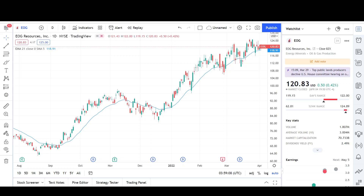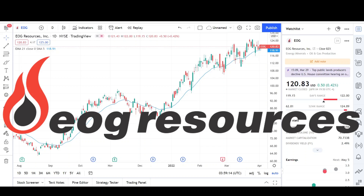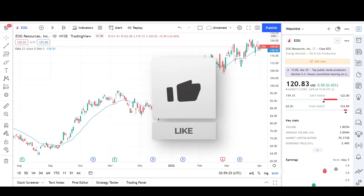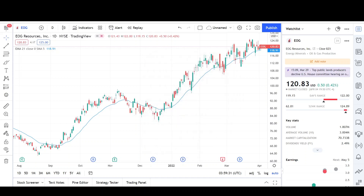What's up traders, this is Vee Trades and today I'll be doing a technical analysis breakdown for EOG Resources with the ticker symbol EOG. This was a viewer's request — thank you for your donation. This video is for entertainment purposes only and does not constitute any financial advice. I will first go over what I see in the daily chart and finish the video off with the weekly chart.